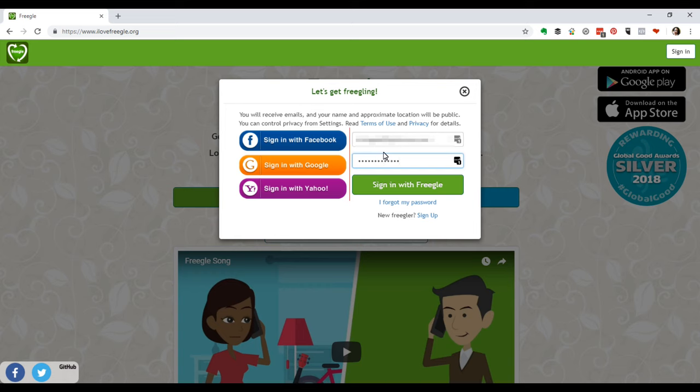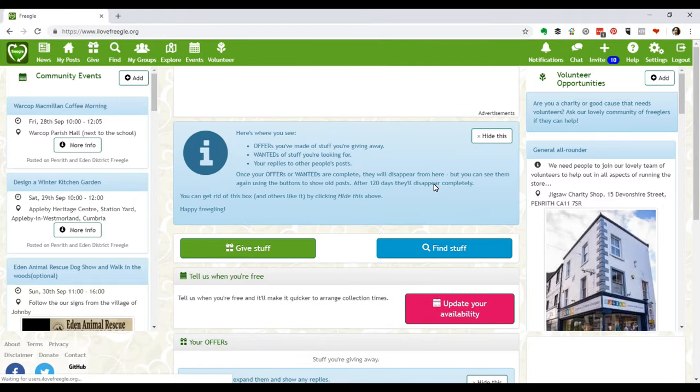Sometimes emails mightn't get through, so it's a good idea to log into your Freegal account periodically to see if there are any messages for you in the chat window.